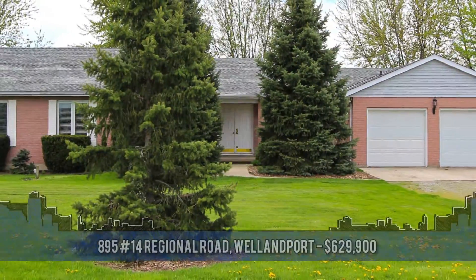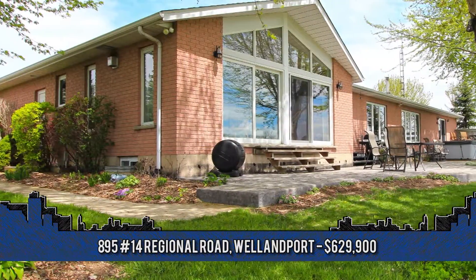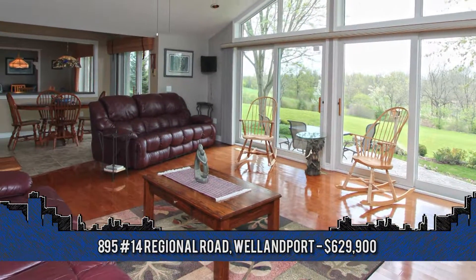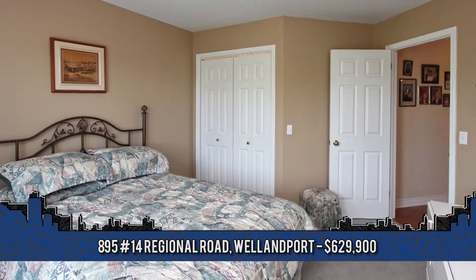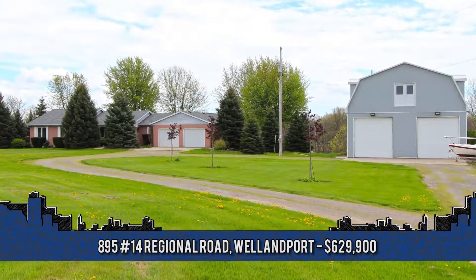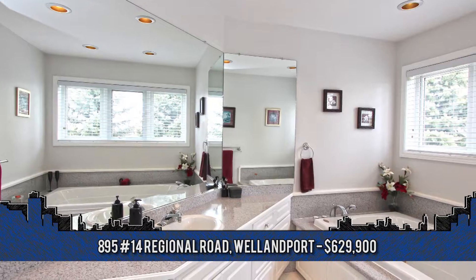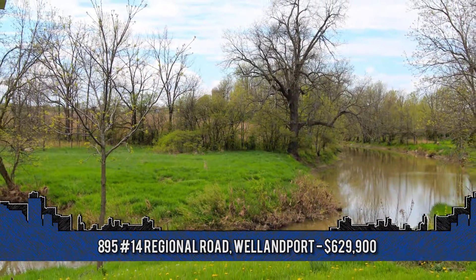This stunning country property is situated on 20 acres backing onto Chippewa Creek, great for fishing, kayaking, ATV and nature enthusiasts. Welcome to 895 Regional Road in Wellenport, offering three bedrooms and two full and two half-baths. This is country living at its finest. Highlights include a 35 by 50 foot shop with in-floor heating, 14-foot ceilings, huge loft area, and a master bedroom with large en-suite, walk-in closet and patio doors to a deck and hot tub overlooking Chippewa Creek.